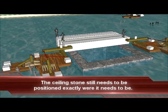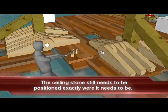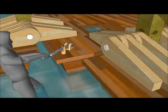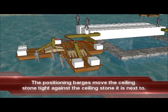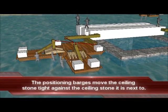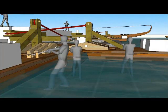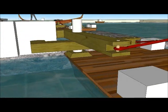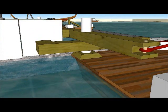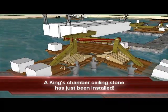Two positioning barges are quickly moved in place. These are the same barges that were used to position the casing stones, and they will be used to move the sealing stone to its exact final resting place. Water is allowed to enter these barges so that they rest on the bottom of the waist-deep pond. Then water is allowed to enter the auxiliary barges, causing the sealing stone to be pushed up against the sealing stone beside it.